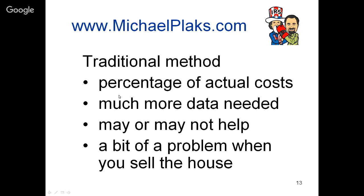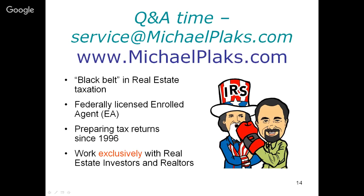We are almost done with the presentation part. Before we go to Q&A, I want to spend a minute on our website and explain a few things about how we operate and what we can do for you.